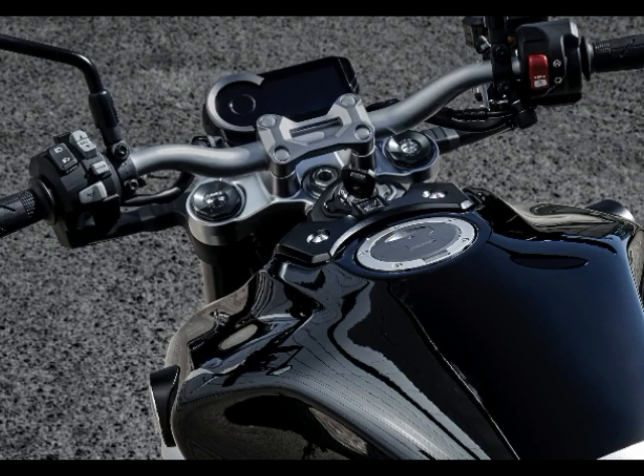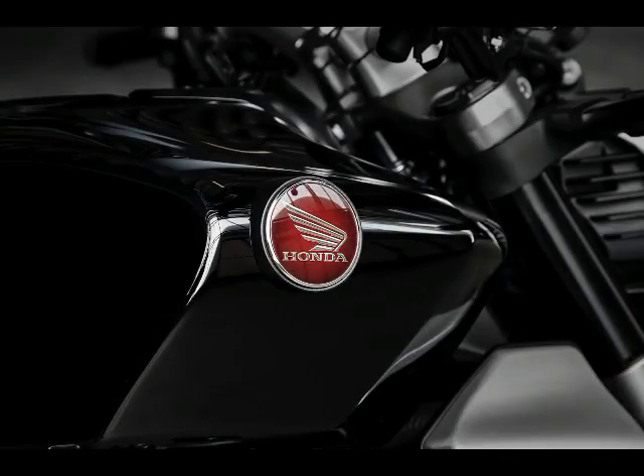New Showa units will be handling suspension duties. The 2018 Honda CB1000R has entered the new age with a host of electronics.